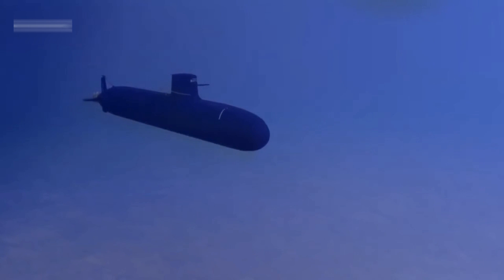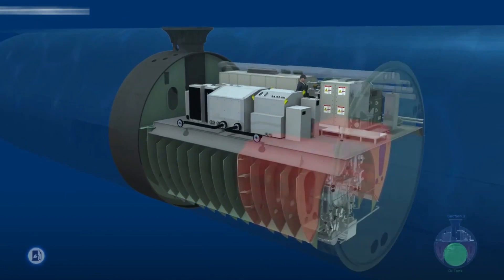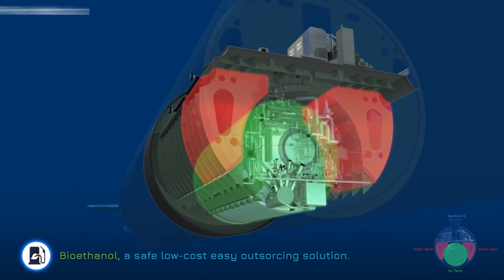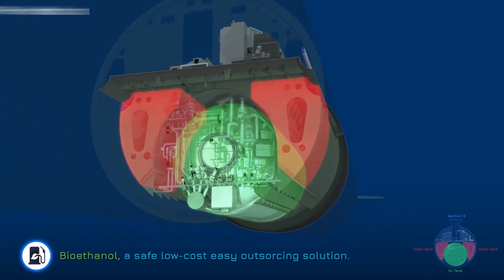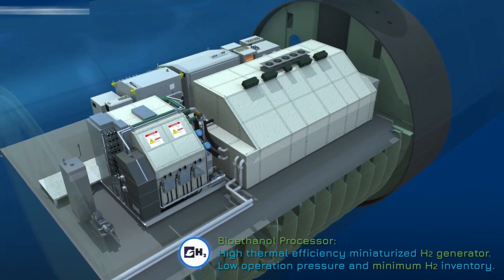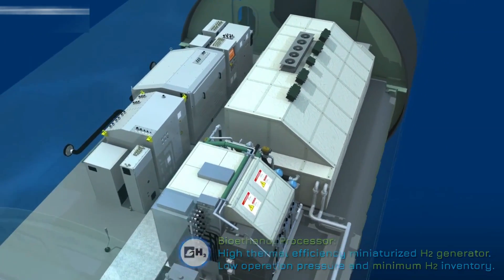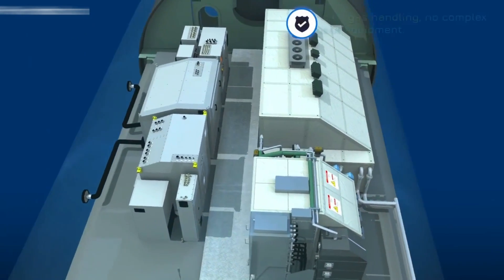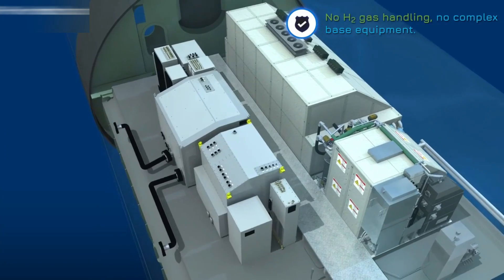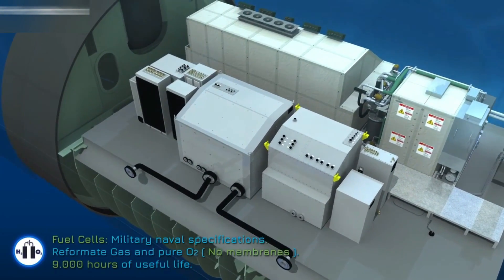The submarine is powered by three bioethanol engines, one 3,500 kilowatt main electric engine, and a 300 kilowatt air-independent propulsion (AIP) reactor. The S-80's AIP system is based on a bioethanol processor consisting of a reaction chamber and several intermediate reactors. The system transforms the bioethanol into high-purity hydrogen, and the output feeds a series of fuel cells from UTC Power.